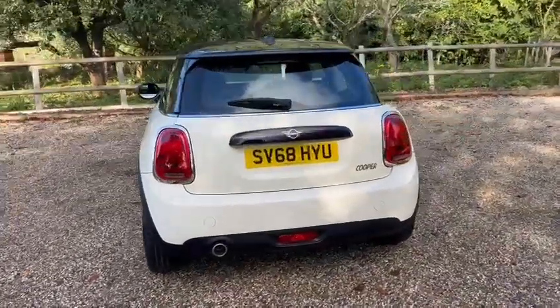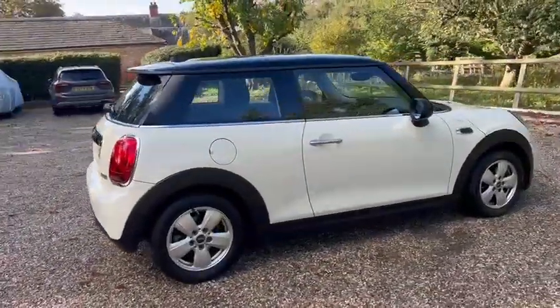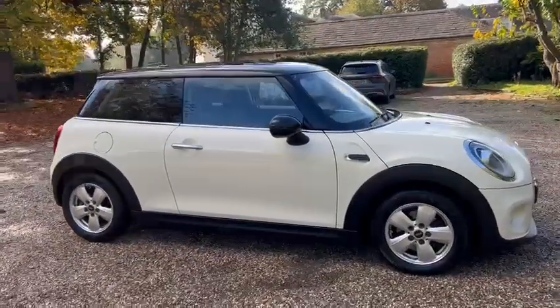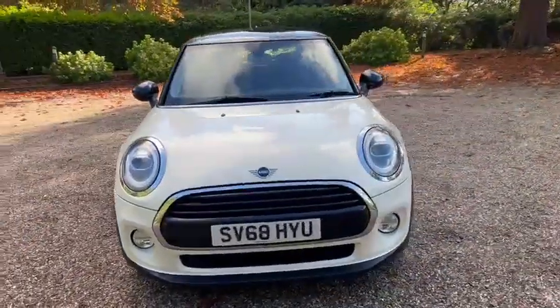Iron Cars Brentwood have passed off this 68-plate Mini Hatch Cooper Edition with just one owner from new. We've got warranty, low miles, LED daytime running lights, and front fog lights.